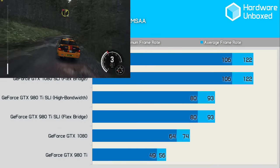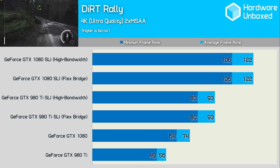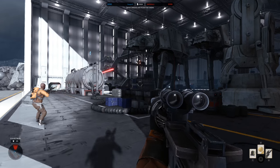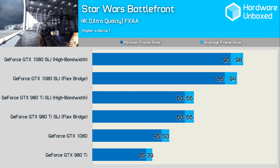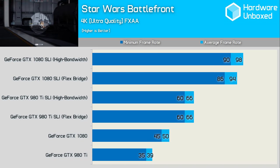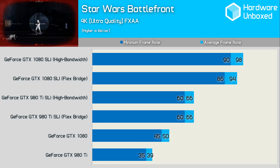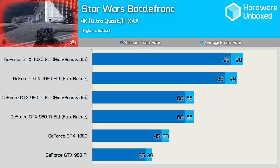Dirt Rally only sees a 65% performance boost when enabling SLI with the GTX 1080 cards at 4K, but to be fair, that sees even the minimum frame rate stay above 100 FPS. Using the high-bandwidth bridge has no impact on performance here. The 980Ti SLI cards provided 69% more performance in Star Wars Battlefront, while GTX 1080 SLI scaled even better, providing 88% more performance using the flex bridge. The high-bandwidth bridge allowed almost perfect scaling at 96%, which was impressive to see.